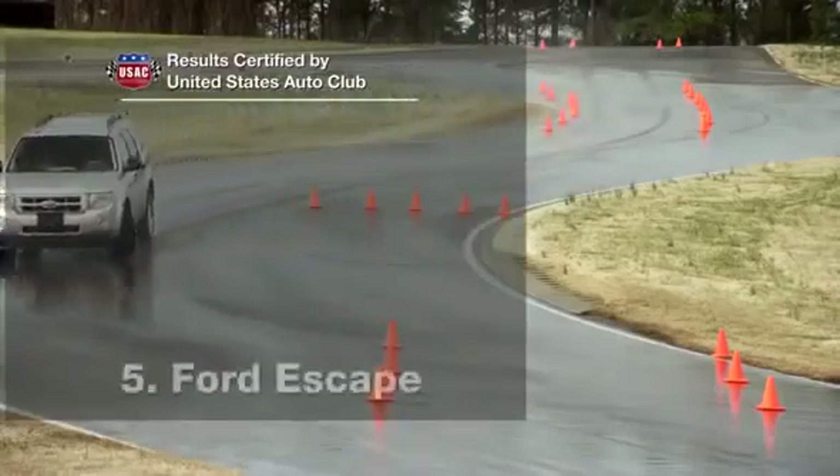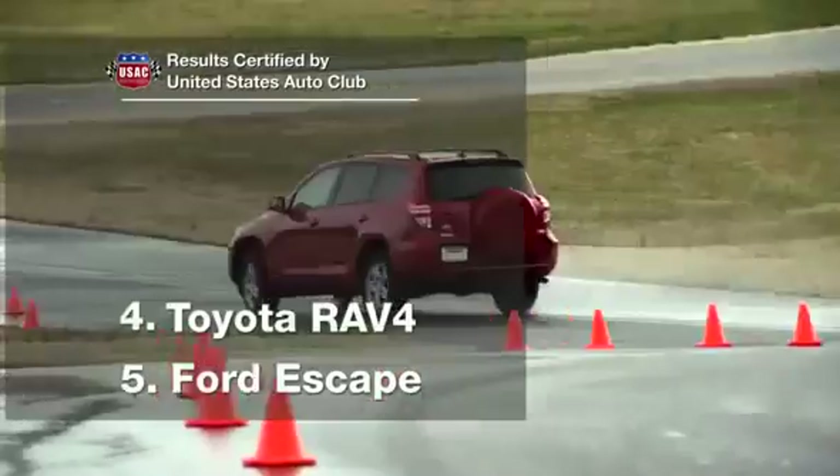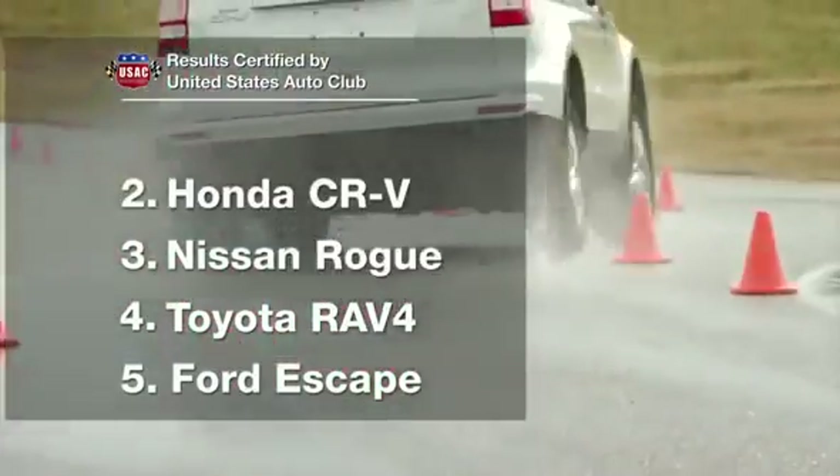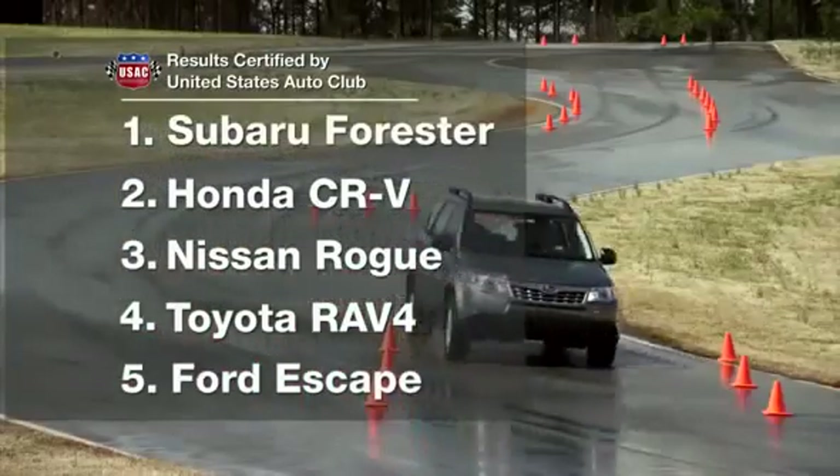By looking at vehicle stability, traction, and control — things that can contribute to your safety on the road — we can see a clear difference in these all-wheel drive vehicles, and a clear winner in Subaru.